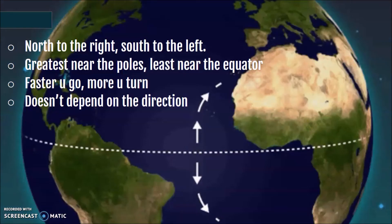In the northern hemisphere, wind going straight is going to curve to the right, and in the southern hemisphere, it's going to curve to the left. The greatest curves are going to happen near the north and south poles, as opposed to the least amount of curving near the equator. The faster something goes, the more it's going to turn. If it's in the northern hemisphere, it always goes right; if it's in the southern hemisphere, it always goes left.